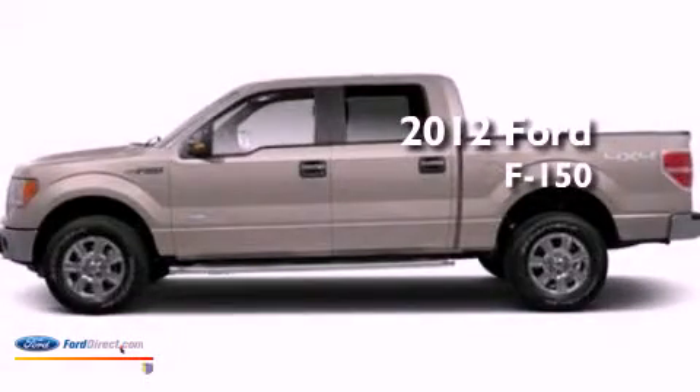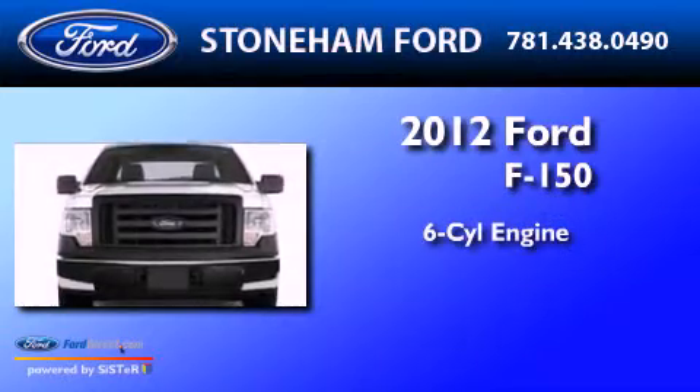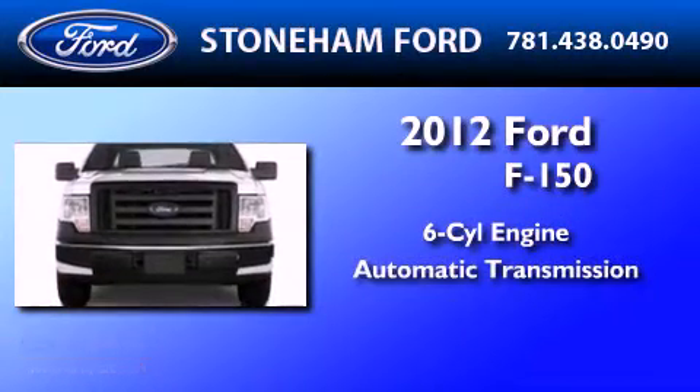This is a brand new 2012 Ford F-150. It features a six-cylinder engine and an automatic transmission.